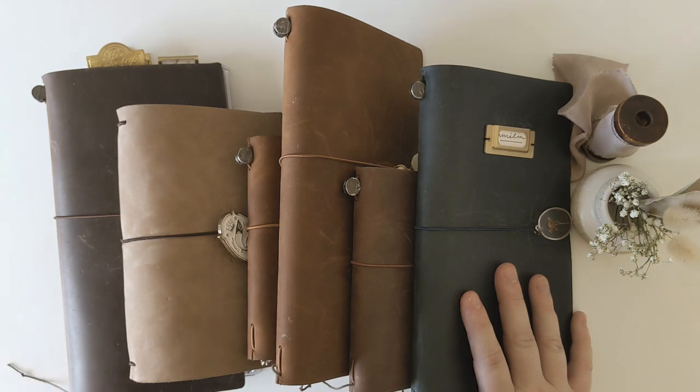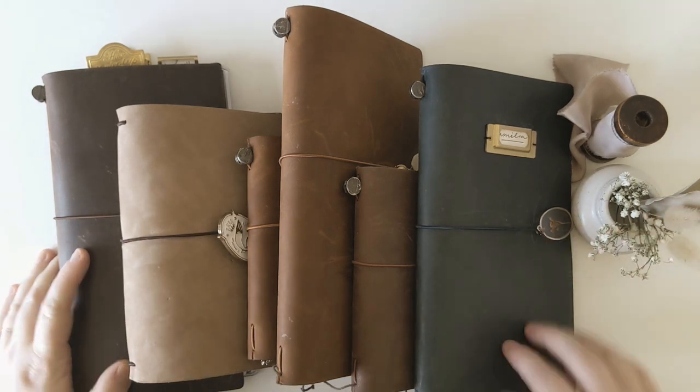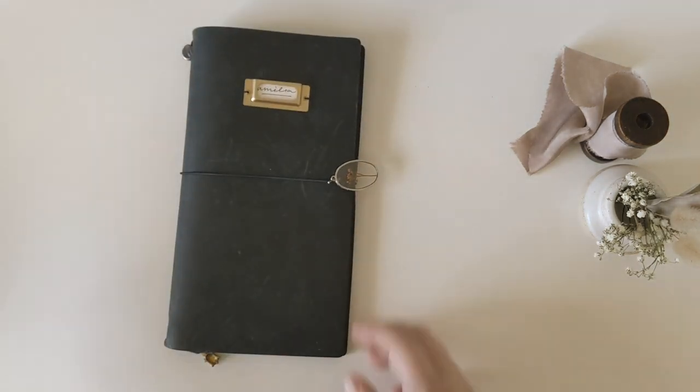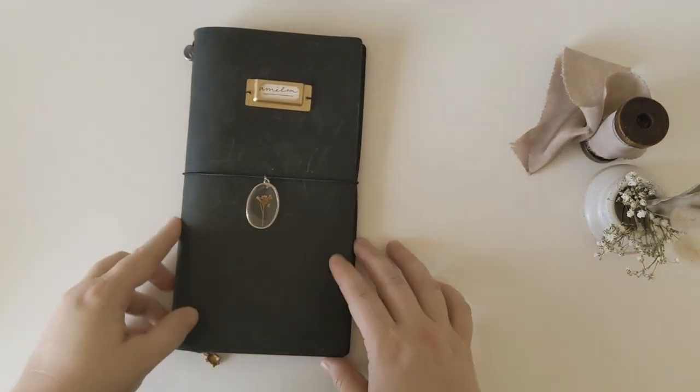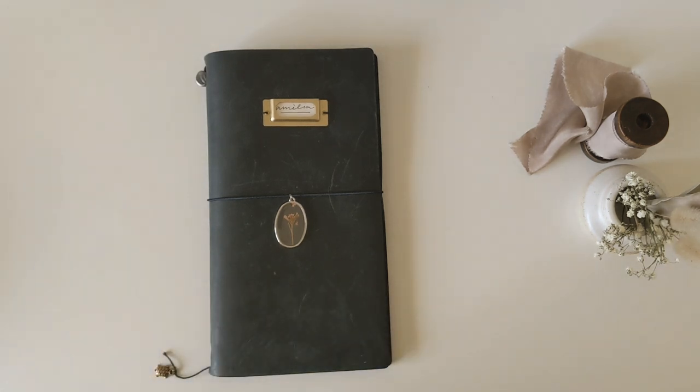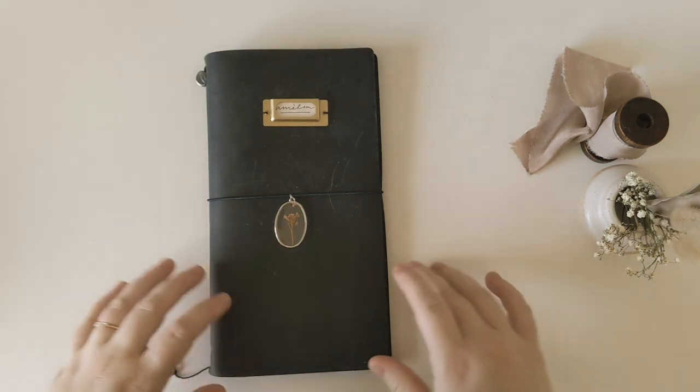Today I'm going to focus on my journals — what they are, what I use them for, et cetera. I'm going to go from oldest to youngest, so first up we have the beautiful blue.